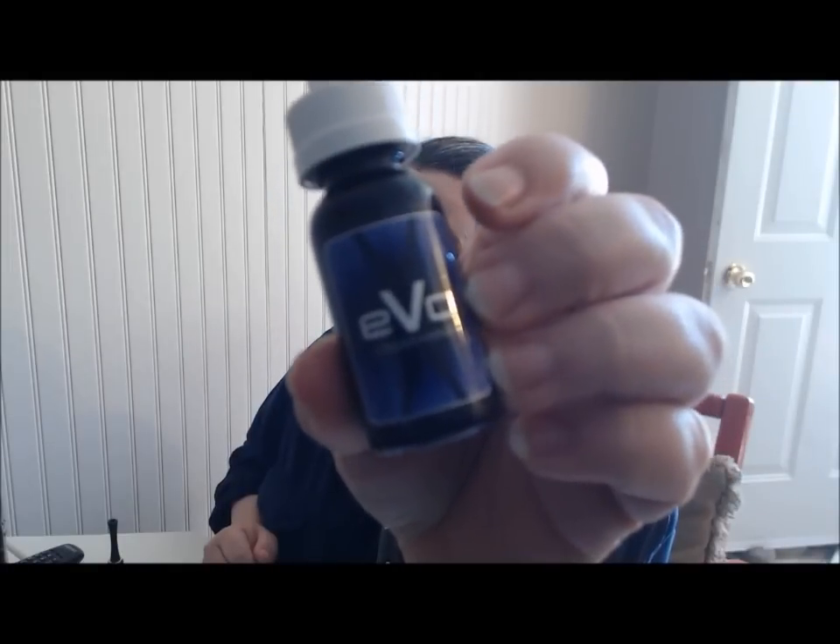These are Evo Juices — E-Liquid Evolved. You can't buy their stuff directly from them; they supply other vendors. There'll be a list of vendors in the description that carry it, both brick and mortar and online.